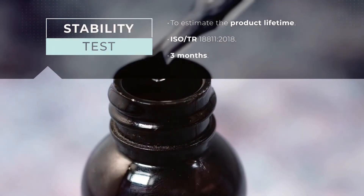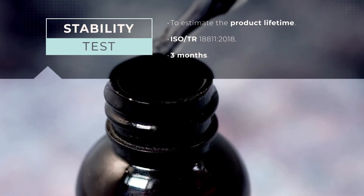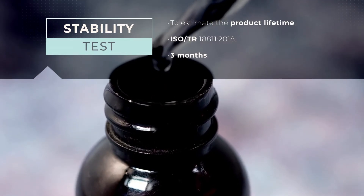Stability test. The tests help to anticipate the theoretical lifetime of the product, placing them in heat stress conditions for three months.